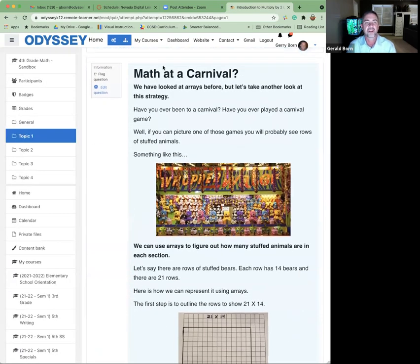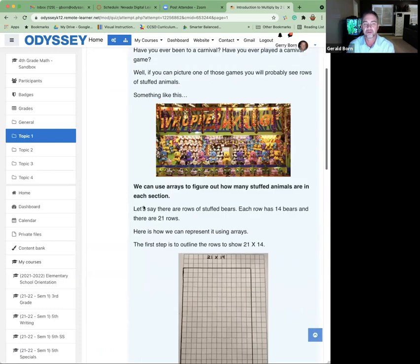Then look at her example — 'Math at a Carnival.' With a fun picture, she explains how we can figure out how many prizes there are by using an array, and she walks them through how to use an array.